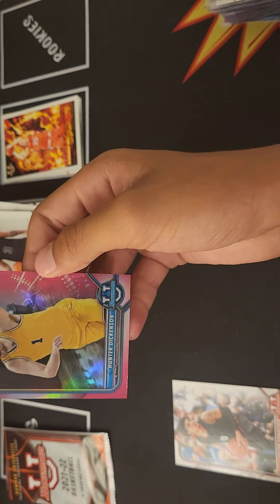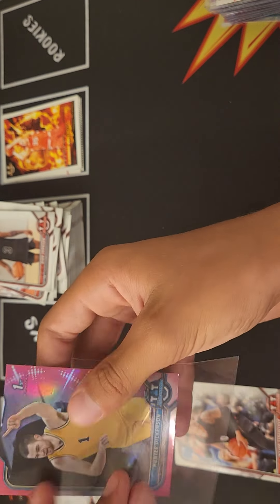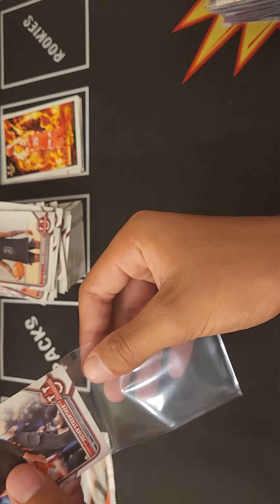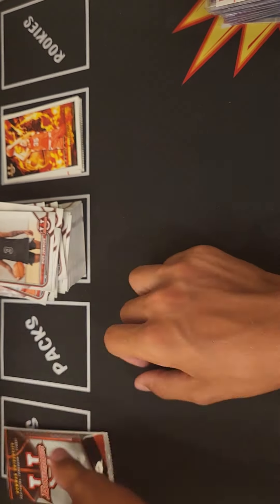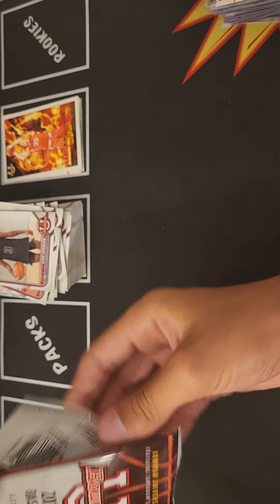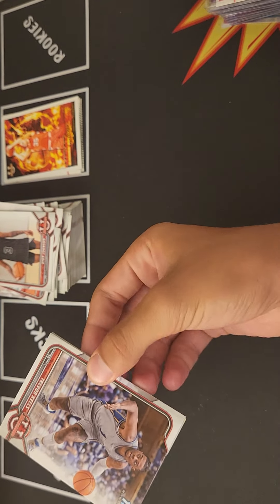This guy again — Hunter Dickinson. The collation has not been good to us lately. Julian Strother from Gonzaga, I'll take that. Last pack — so we do not have a numbered card because we have not hit our refractor out of this blaster.